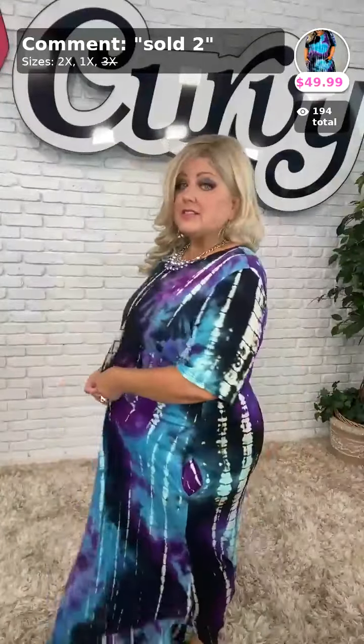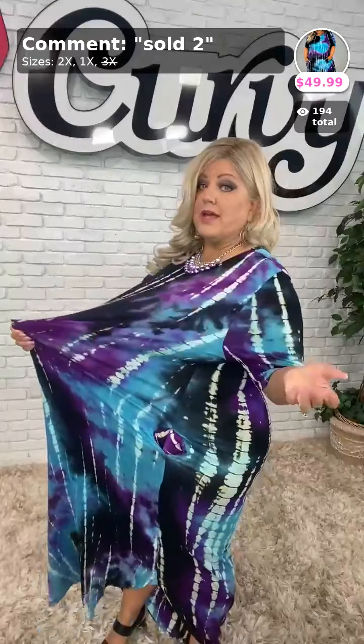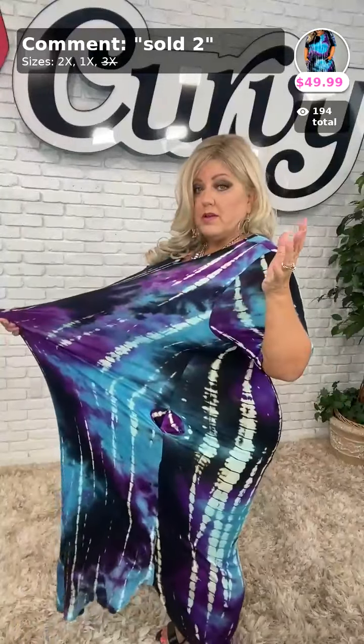It has pockets and it's very stretchy. This is the 2X and look at all this room, ladies. You could size down in this easily. There's plenty of room in the sleeves — room for one more. This is that material that just stretches to the moon.